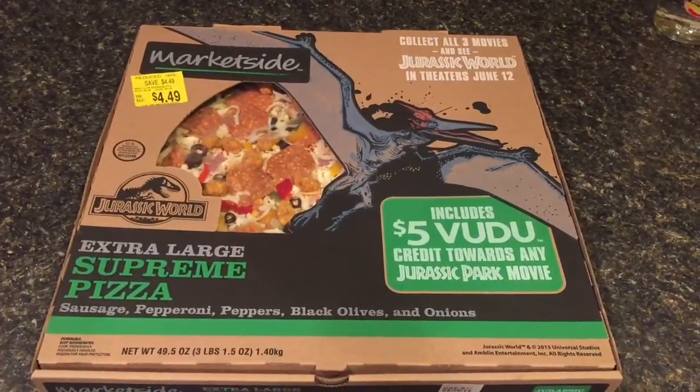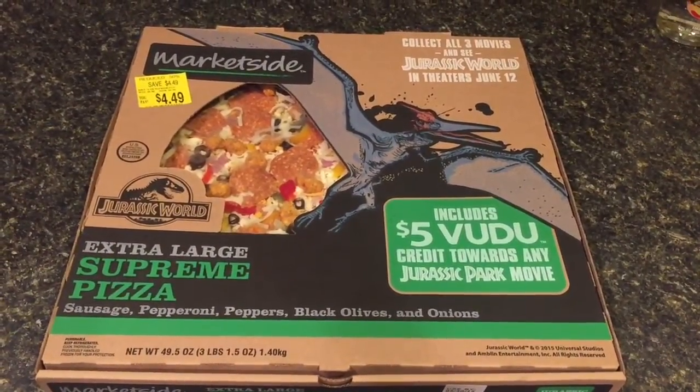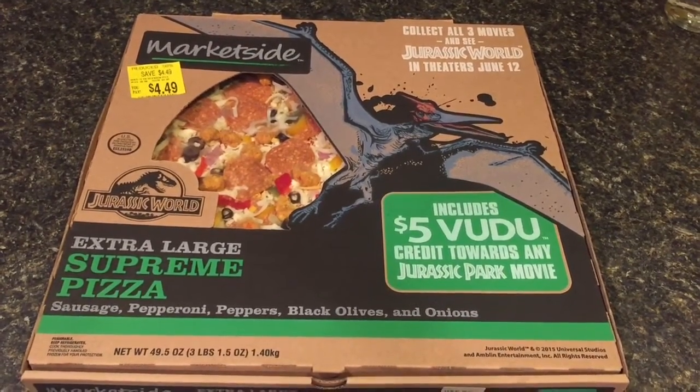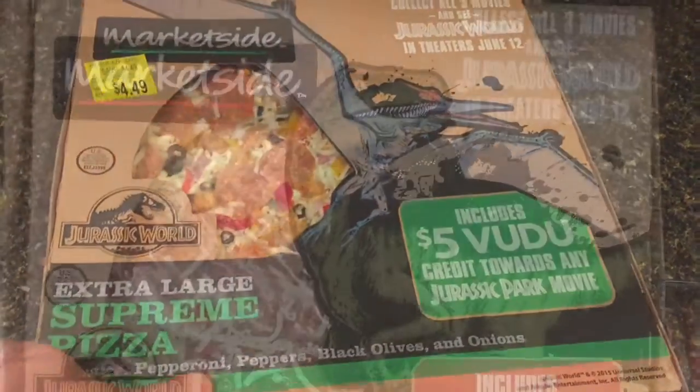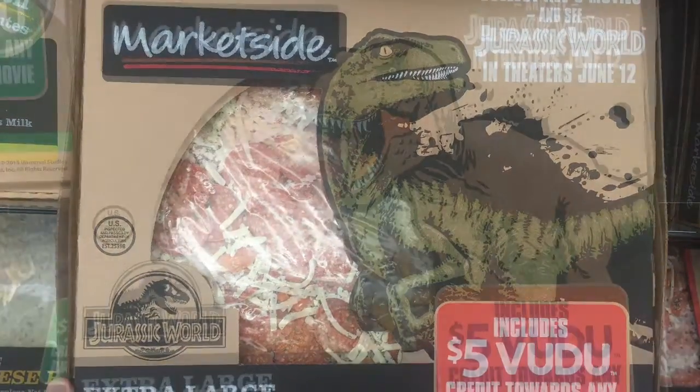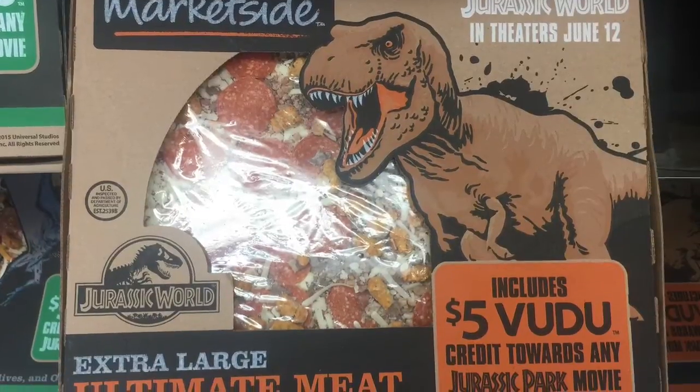Today I'm looking at something completely different — the Walmart exclusive Jurassic World pizzas. They had three different ones: the pepperoni pizza with the velociraptor on it, the meat lovers that had the Tyrannosaurus Rex, and then the supreme.